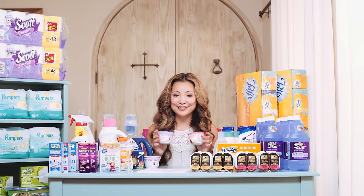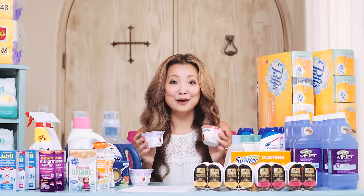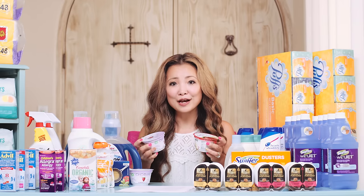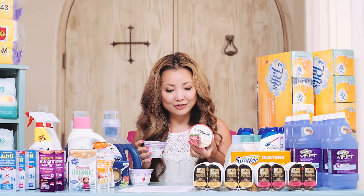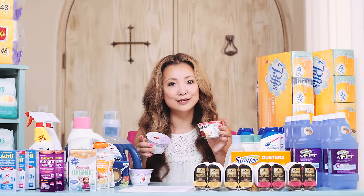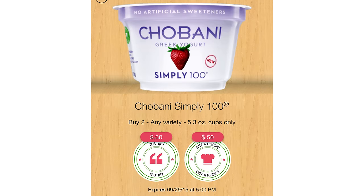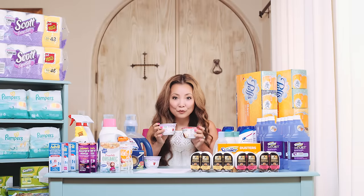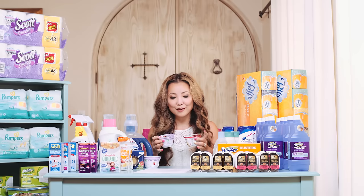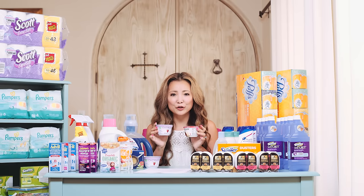Next we have Chobani yogurts — this deal is back. These are on sale for 89 cents, plus there are Ibotta cash backs. The cash back this week is 75 cents on Greek yogurt when you buy two or three, depending on your account. On the Simply 100, you get a dollar cash back for buying two, and if you redeem both cash back offers, you get a 50 cents bonus. I bought five and the math worked out to 44 cents per yogurt.